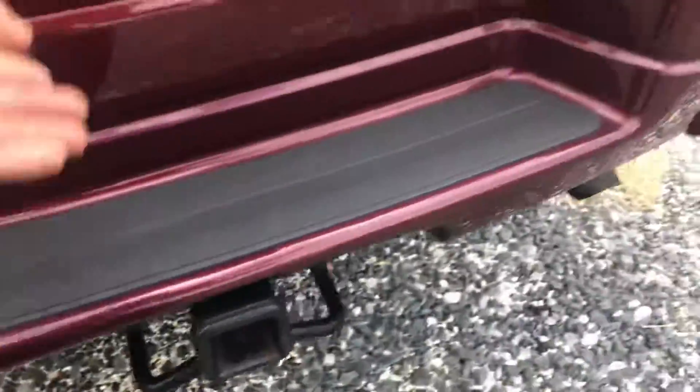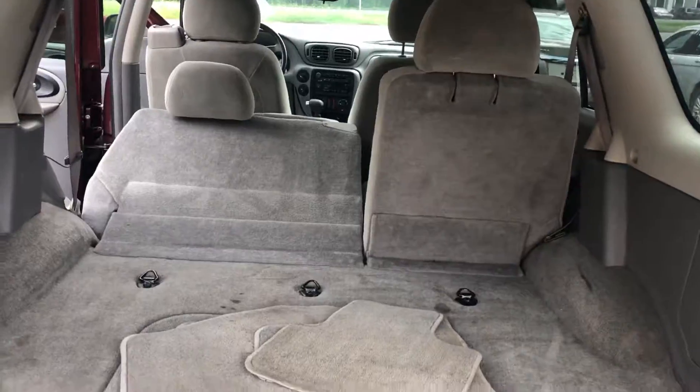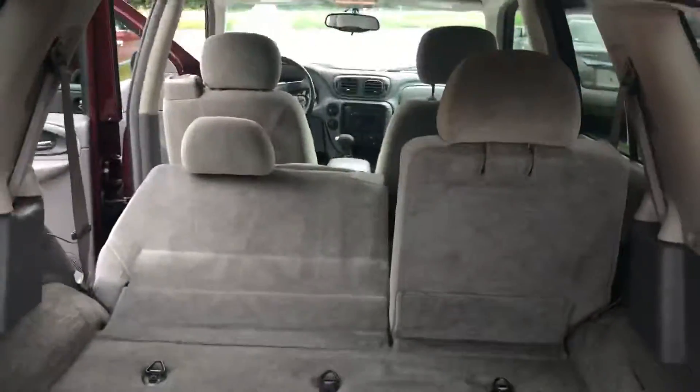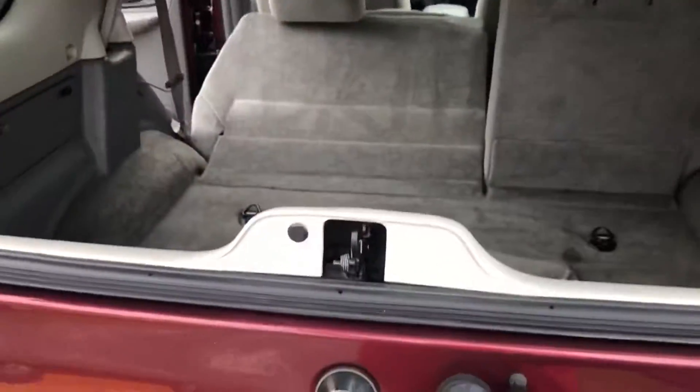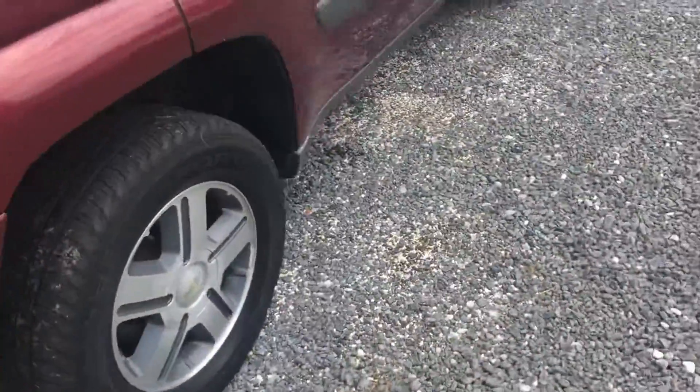A nice-looking spare. There's a lot of cargo room, and if you put the seat down you can also pop the glass. The hatch works well, and there's a nice set of lights in the back.